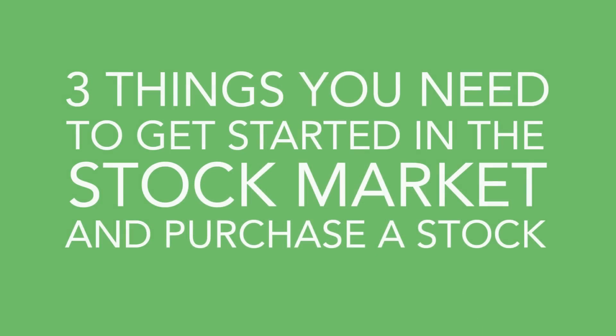I wanted to make a very basic video about how to get started in trading or investing in a stock for beginners. If you're just getting started, if you're completely brand new, there are three main things that you need to be able to purchase a stock. And it's very simple, actually. If you are watching this video, you probably have internet access and a device to access that internet, so all you really need are three things to be able to purchase a stock, make a trade, or make an investment in the stock market.